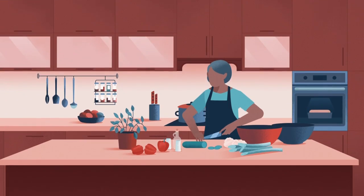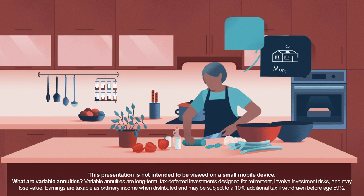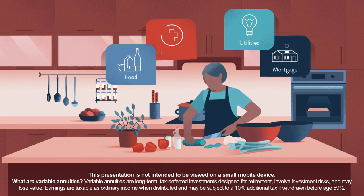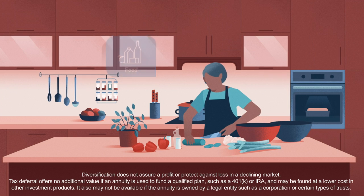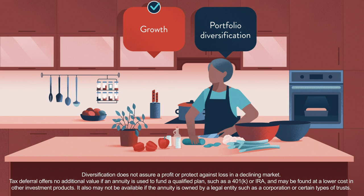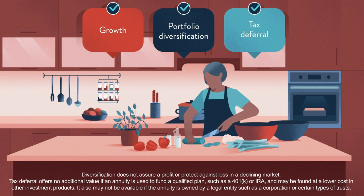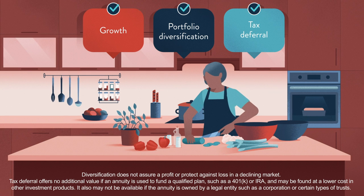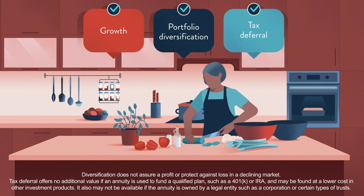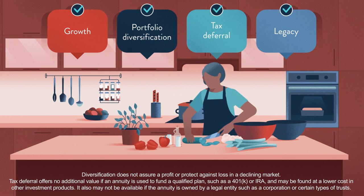As you look toward retirement, you'll want to pay for your everyday essentials – mortgage, utilities, food, and healthcare. You might also like to see your retirement assets grow and have more control over your investments with a diverse portfolio. Tax deferral might even provide you with more to grow, since you don't pay taxes until you start taking withdrawals from the contract. You could even have the option to prepare to leave behind a legacy.